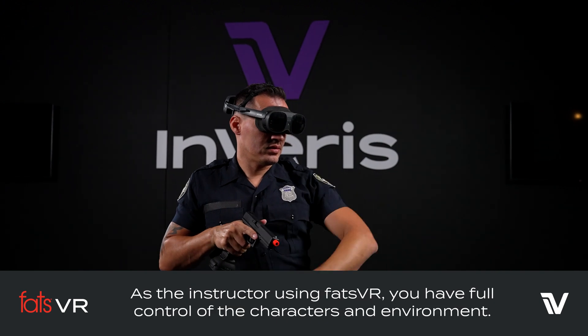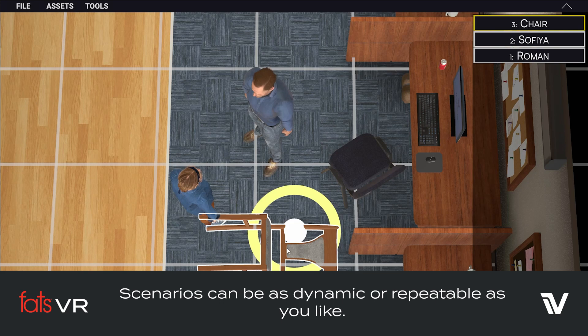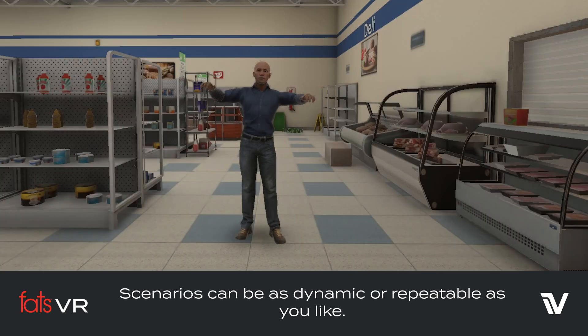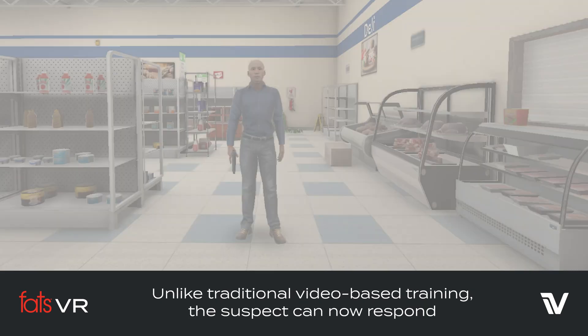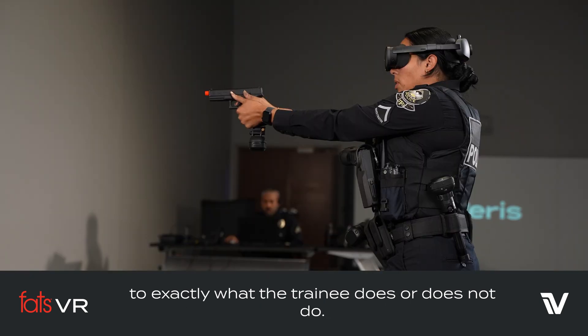As the instructor using FATS VR, you have full control over the characters and environment. Scenarios can be as dynamic or repeatable as you would like. Unlike traditional video-based training, the suspect can now respond to exactly what the trainee does or does not do.